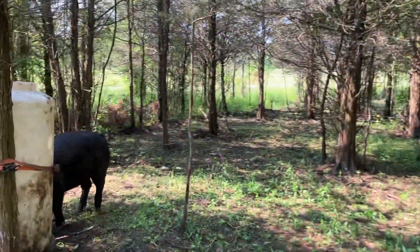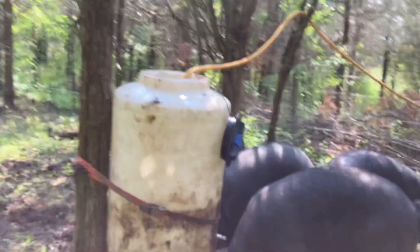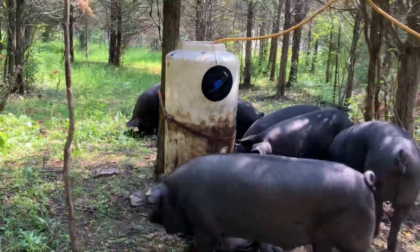Getting out here mid-April, late April, the paddocks were a little bare. In a forested area it doesn't get as much sun as the pastures, so it takes a bit of time to sprout up.